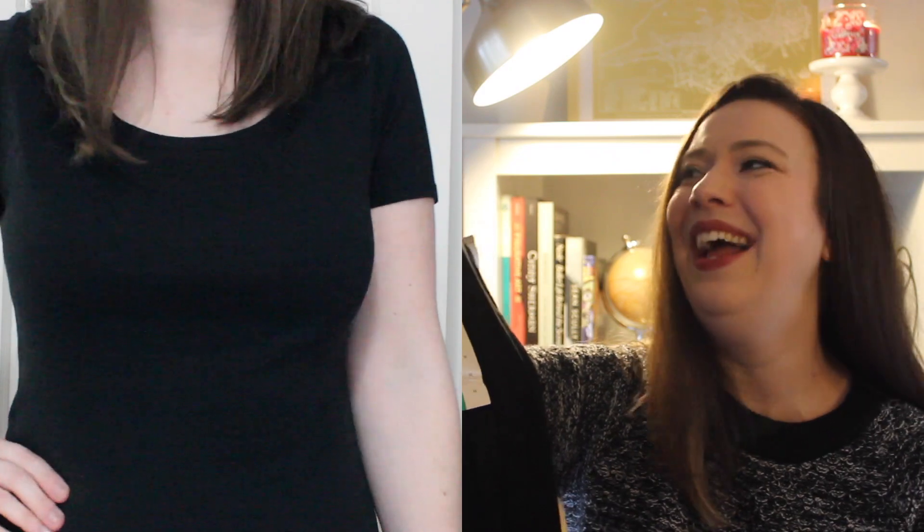I found another Target item on that Goodwill trip — this super basic black t-shirt. I know it's not exciting, but these really come in handy. I actually found I didn't have a black t-shirt and was looking for one to complete an outfit recently. It still has the tags on it, which is nice, and it was only $2.50.